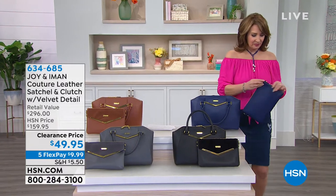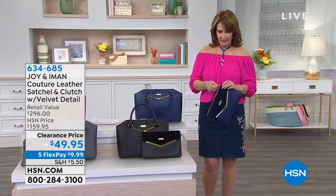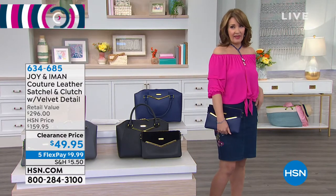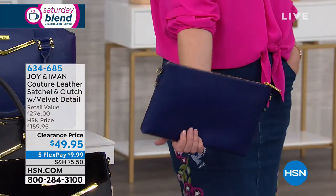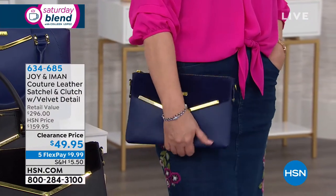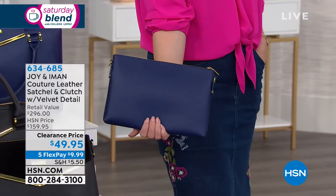This is my pick of the whole show, so I have to show you how gorgeous this is. This is brought to us by Joanne Iman. This is leather — all gorgeous, genuine leather. It comes with a strap. I'm going to find my strap so I can put this on and show you that this is a crossbody. It is an envelope style. It is absolutely beautiful.